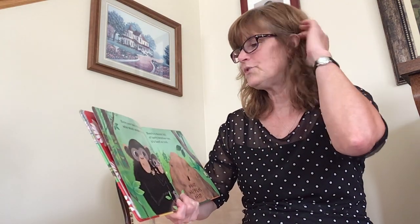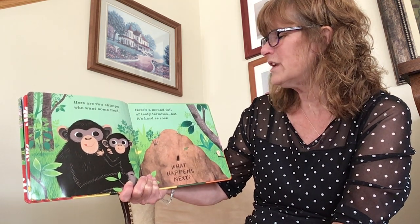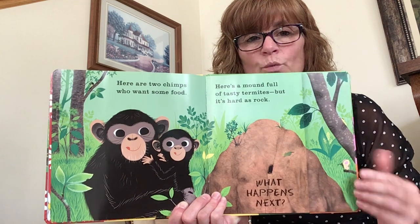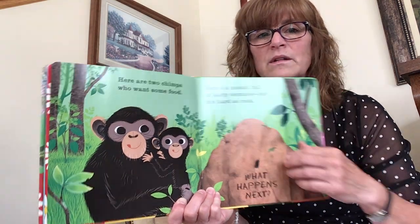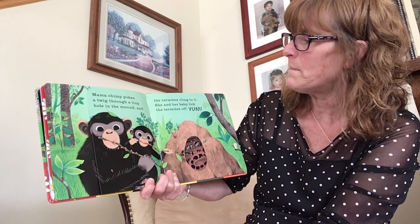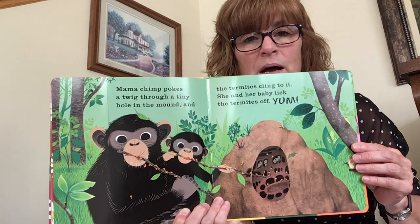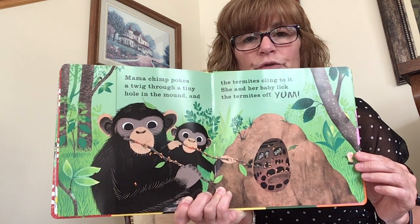Here are two chimps who want some food. Here's a mound full of tasty termites, but it's hard as a rock. What happens next? Mama chimp pokes a twig through a tiny hole in the mound and the termites cling to it. She and her baby lick the termites off. Yum! So do you see the termites are now crawling up the sticks? They are food for the chimps.